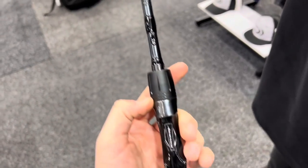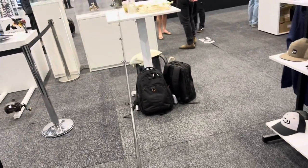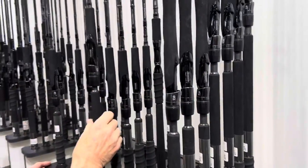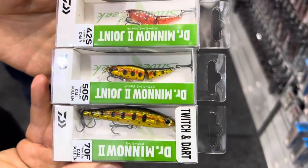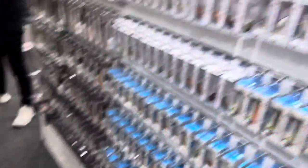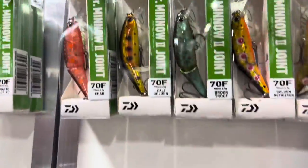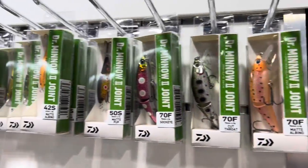Really cool rods — new TD Blacks as well. Really cool reel seat on these and grip setup. Light as. Heaps of spin models too. New DR Minnows by Daiwa — jointed, non-jointed, three different sizes. The colour range — I reckon as good a trout range colour as you can get.